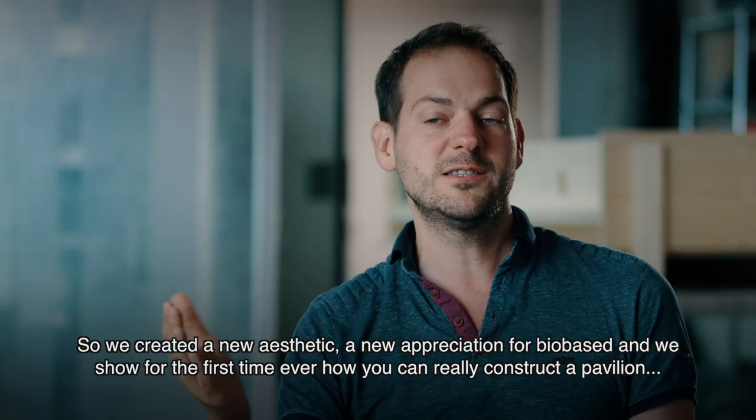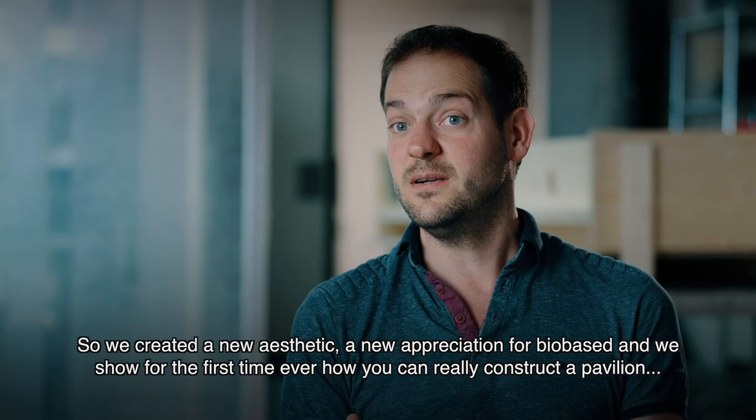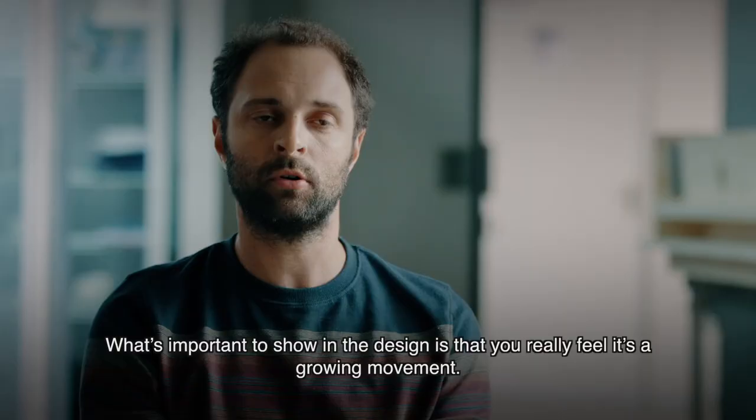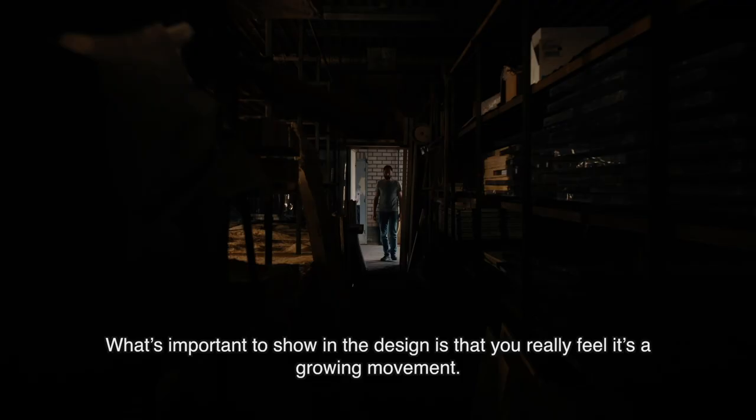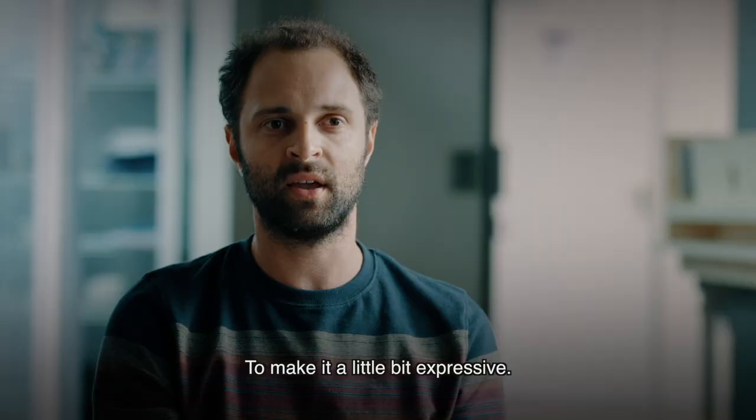Those are the most important materials. We create a new aesthetic, a new appreciation for bio-based, and we show for the first time ever how you can really construct a pavilion — a building — with only bio-based materials. What's important to show in the design is that you really feel it's a growing movement, that it grows and moves in different ways. That's what I want to express in the facade, to make it a little bit expressive.